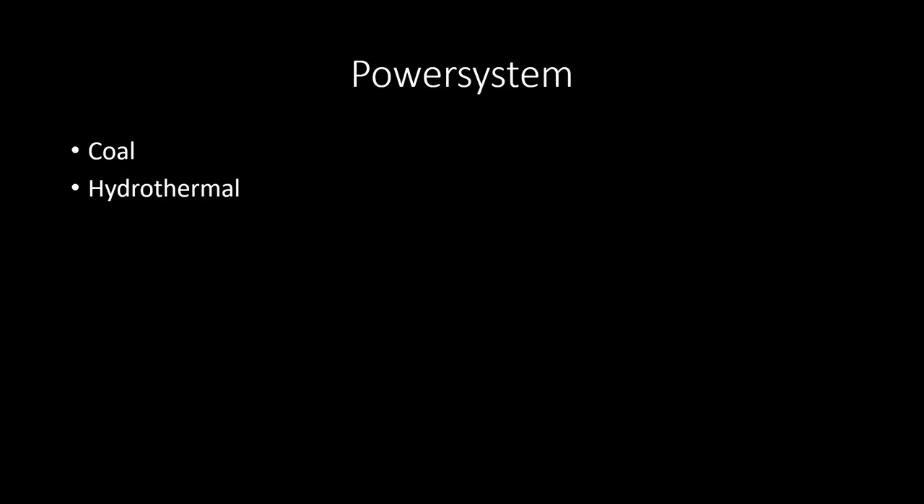Currently the town's power system is running on coal and hydrothermal power. Hydrothermal power is pretty clean, but coal is far from clean. Within a few years there's going to be a nuclear power plant there. The coal system is around 60 years old and the hydrothermal power is just as old if not a bit older. So they are going to replace it with a very modern two-core nuclear reactor — a much cleaner and more efficient way to keep things running.